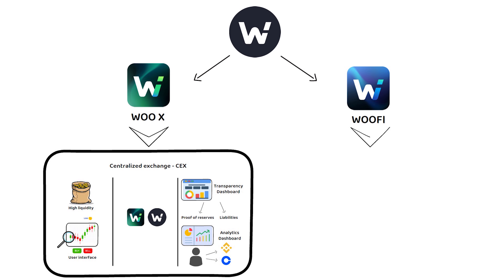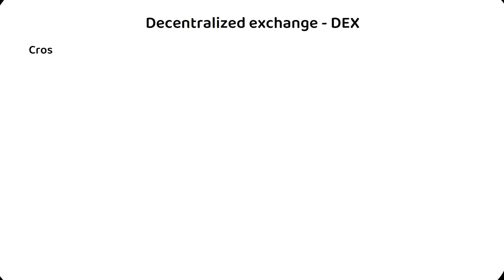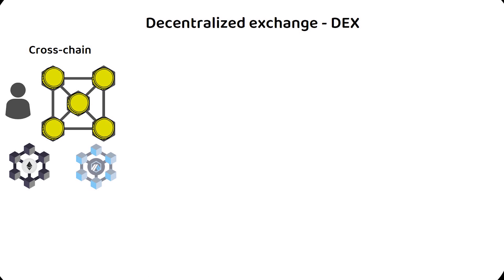On the other hand, we have WooFi, the Woo Network's decentralized exchange. WooFi is a multi-chain decentralized application that focuses on several main components. First is cross-chain functionality, which allows users to move major assets quickly and seamlessly across 10 supported chains. This includes the likes of Ethereum, Arbitrum, Polygon, Avalanche, Fantom, and more.